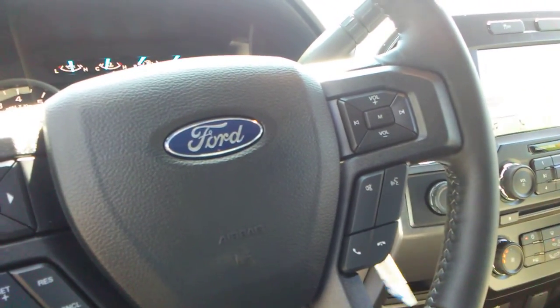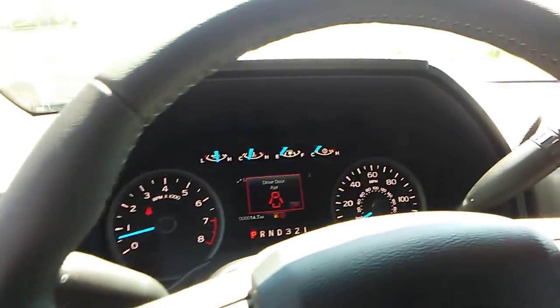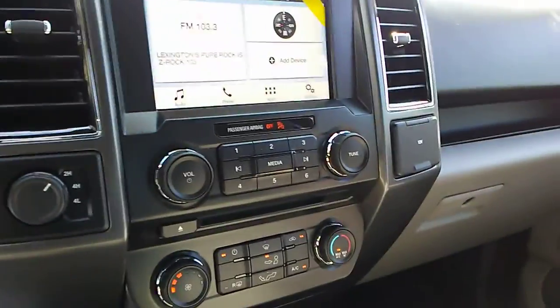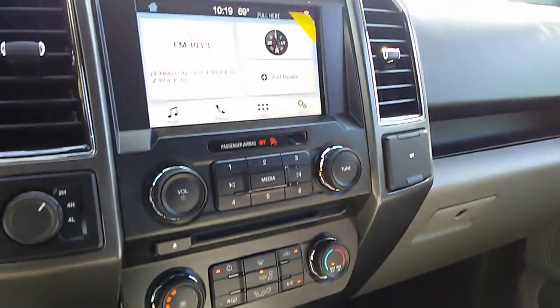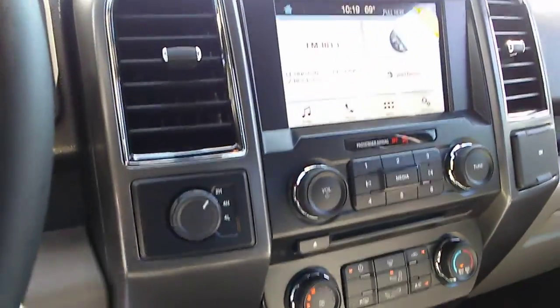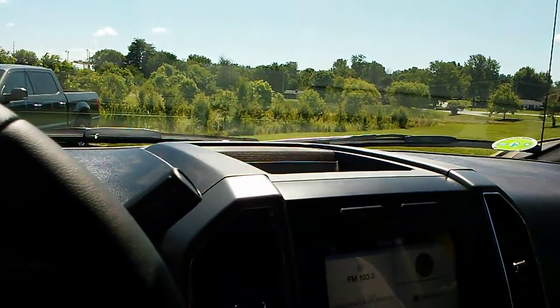It has SYNC and your cell phone feature. I know you all use it in your Escape, so it's nice to tell you how many miles to empty. It has your message center up here, air conditioning of course, and SYNC 3, which is really nice. Shift on the fly four-wheel drive, as you can see right there. The SYNC 3 is a really nice feature as well.